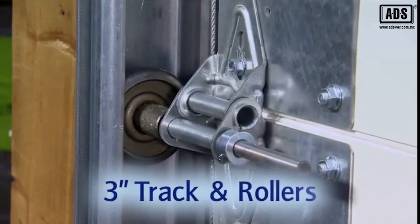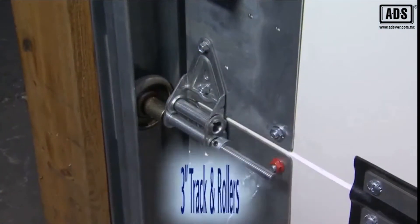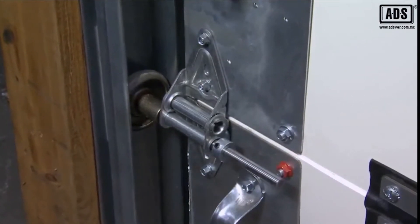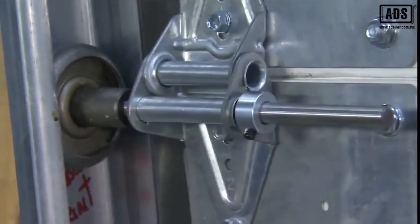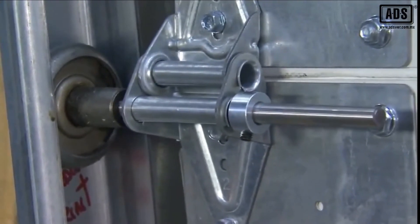FlexFit doors also include heavy duty three inch commercial track and roller assemblies. The three inch rollers incorporate a special collar lock on the roller stem to limit travel and maintain track and roller integrity in case of severe impact to the door.